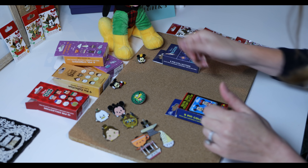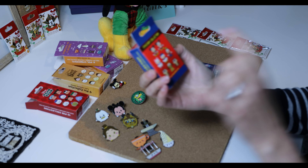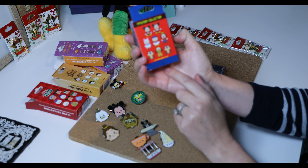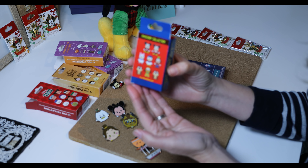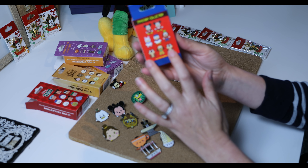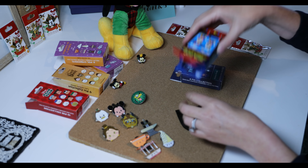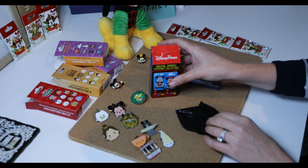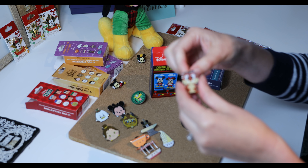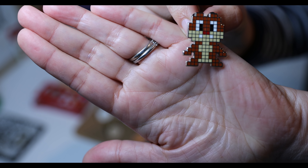We have two sets left. I'm going to open up the Digital Disney mystery collection. Out of these I would love to have Pluto, Mickey, or Minnie. Chip and Dale are cute but not my favorite — those would be my least desired pins. Of course, watch — I'm going to get both of them. I've got Dale. Go figure. Any Dale collectors out there?